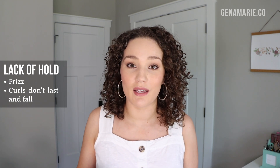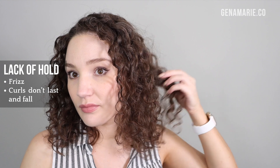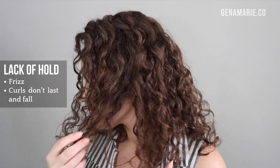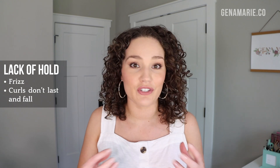The first issue we're going to talk about is when your products are just not right for you. One of the number one problems I see — and one that often gets confused with many other problems — is a lack of hold in your products. This usually results in frizz, or curls that don't last or fall limp. Almost all the time when I ask what products you're using, you're using very light hold gels or no gel at all. Your products just don't have enough hold to keep frizz at bay. If you have a looser curl pattern, your curls are probably going to fall throughout the day, so using a strong hold gel is key. Just because you ended up with frizz after wash day doesn't mean there's something wrong with your hair — the products probably just aren't strong enough hold.